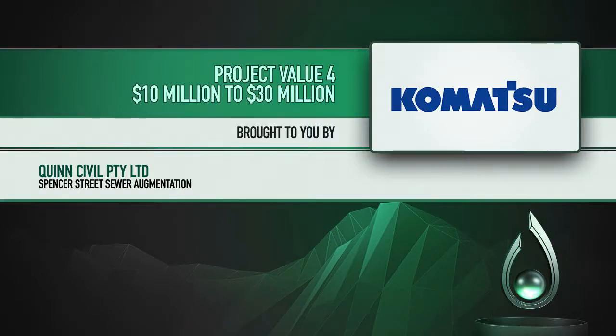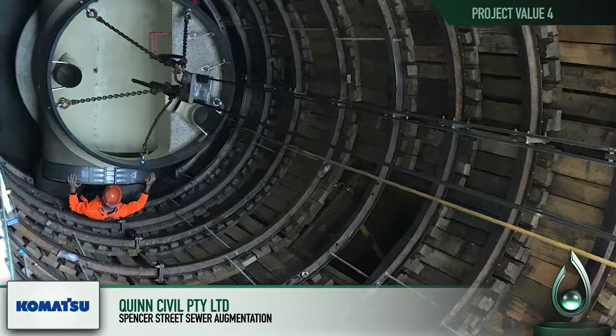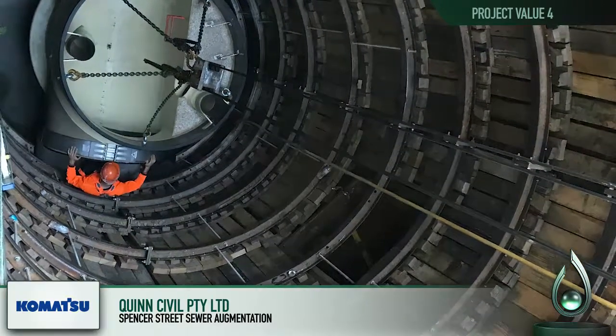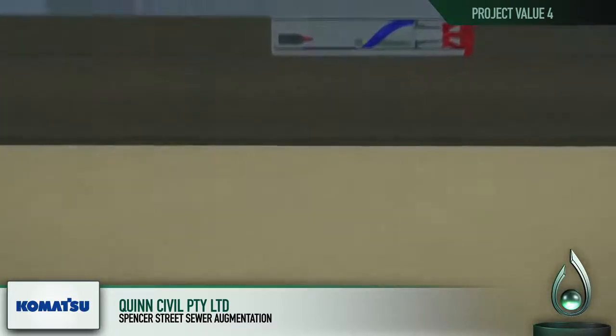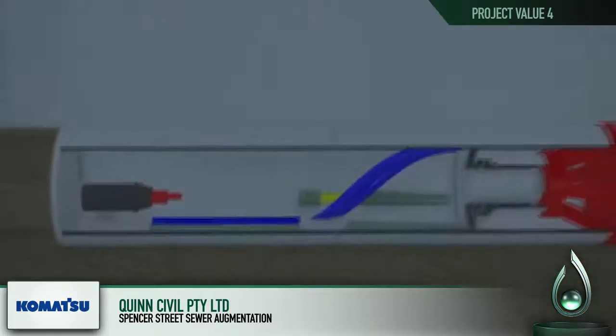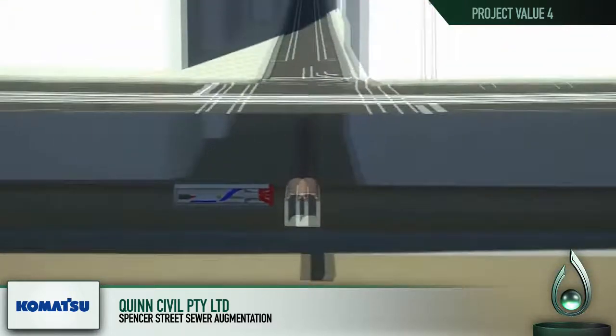Quinn Civil, Spencer Street Sewer Augmentation. Detailed planning and construction of Stage 1 of the Spencer Street Sewer Augmentation was required to ensure maintenance of major communications, transport and sewer services to the CBD.